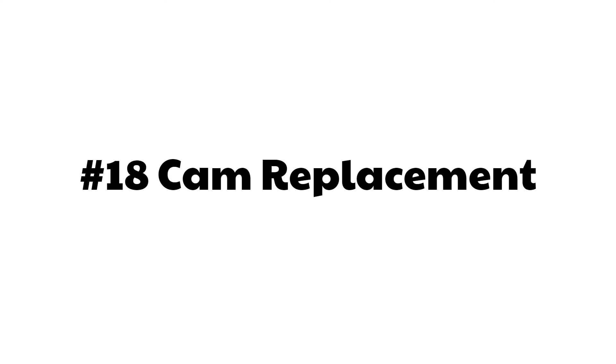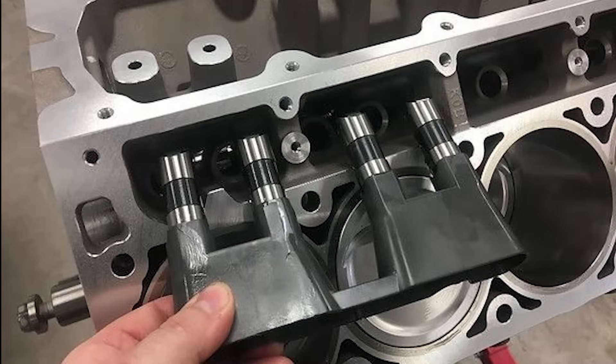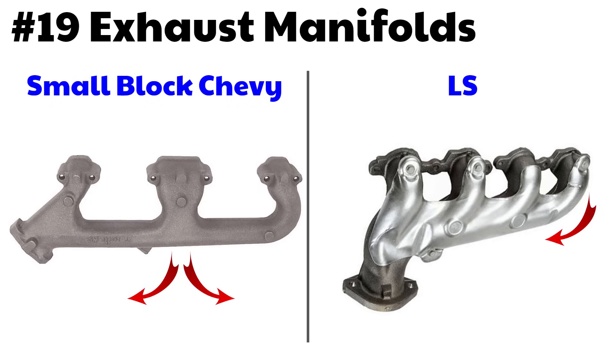Number 18: camshaft replacement. The LS uses lifter guides or trays which allow you to swap out the cam without having to remove the cylinder heads, intake manifold, or anything like that — unlike the small block Chevy. Number 19: exhaust manifolds. The small block Chevy had smaller, more restrictive exhaust manifolds with poor flow characteristics. The LS is much more like a header — very smooth, with larger port openings and larger exhaust system openings. Unless you're planning big numbers, you really don't need to upgrade to headers in many cases.